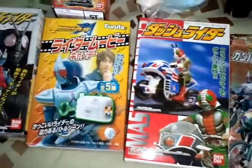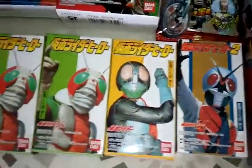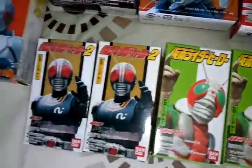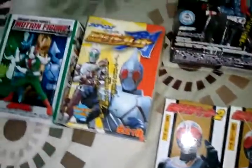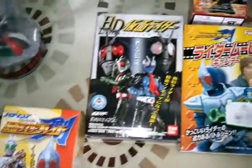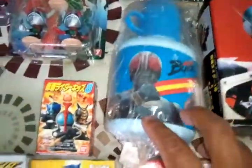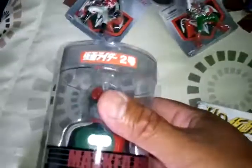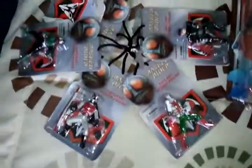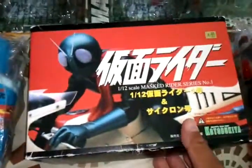Got these right here, the mini ones. Got some new Kamen Rider also, but I prefer the 70's ones. Got a thermos, a clock. Some more mini ones. Got a model kit — Kamen Rider 1.